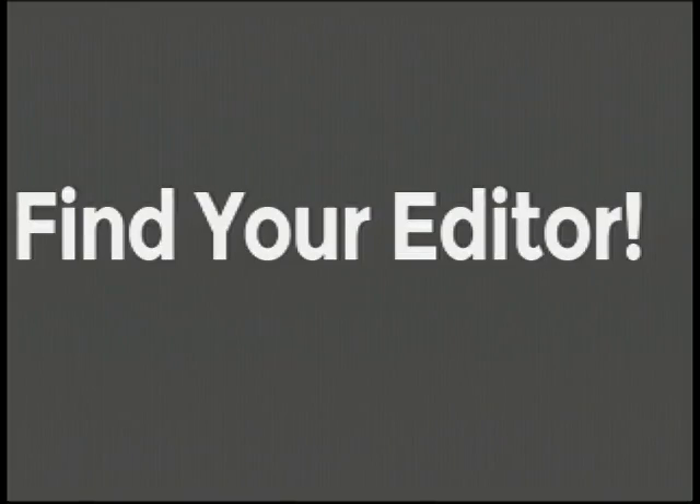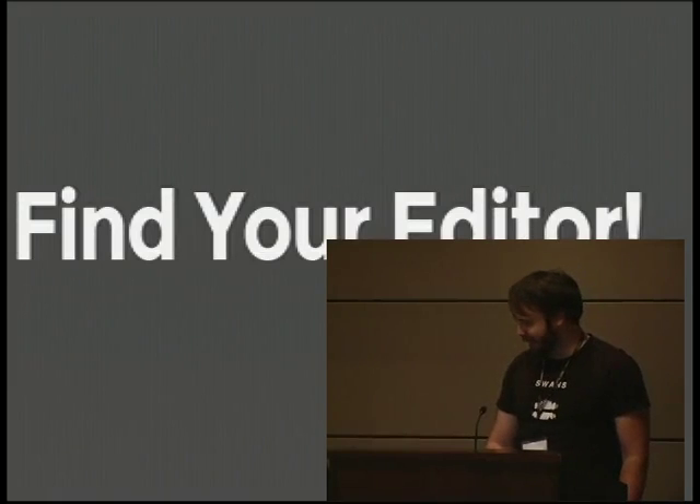I already inflicted this on people who came to one of my earlier talks, so I'll make it fast in case this is painful. The basic premise here is I want you to find a really good editor and use that rather than struggling with crappy ones in silence.